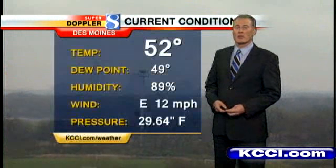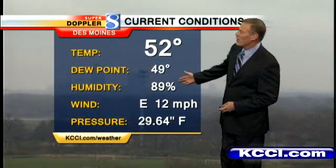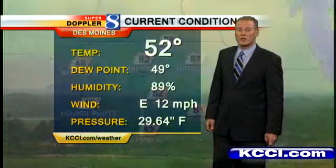Welcome back. A rainy afternoon here in central Iowa after a fairly pleasant morning. It was breezy, but at least it was dry, but now the showers have moved in. 52 degrees, dew point 49, works out to 89% humidity, east winds, and the air pressure falling at 29.64.